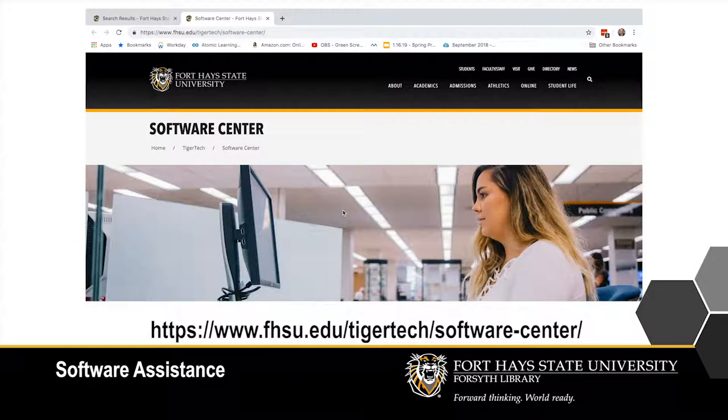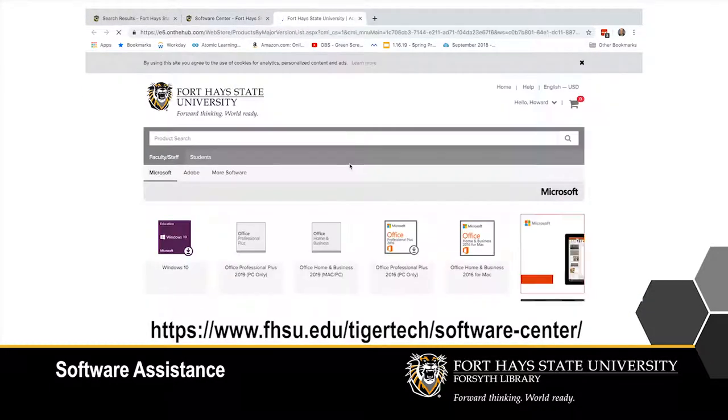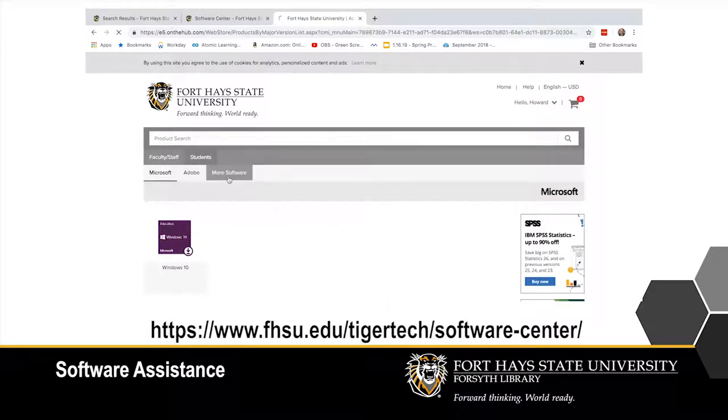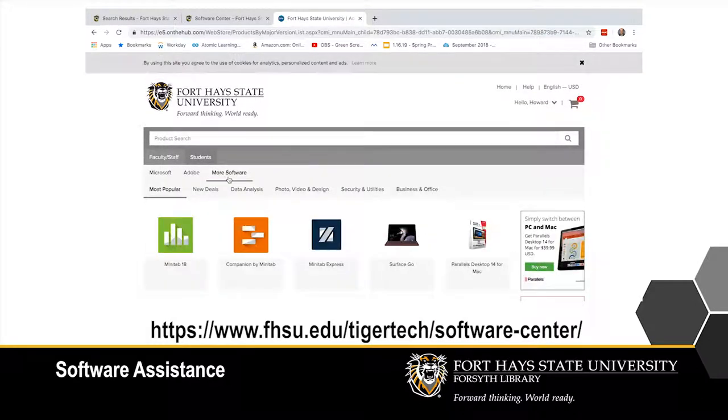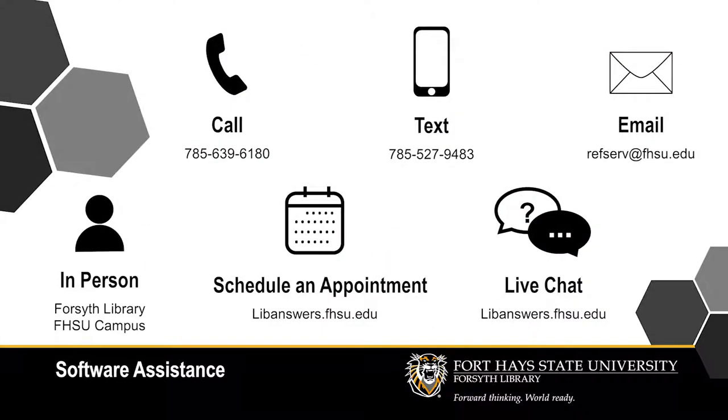Both on-campus and online students can take advantage of the Software Center provided by our partners at Tiger Tech, where you can find reduced pricing on many software applications and Microsoft Office 365 for free. Anytime you have software questions, contact the Learning Commons at Forsyth Library. We're here to help.